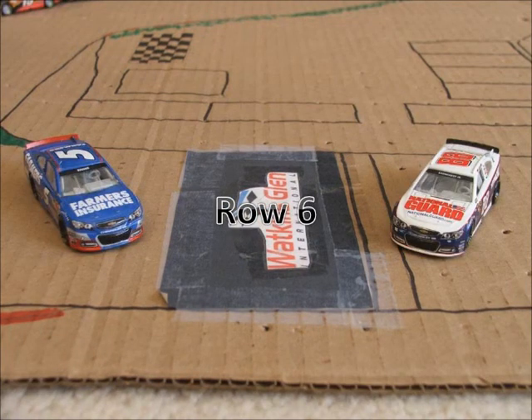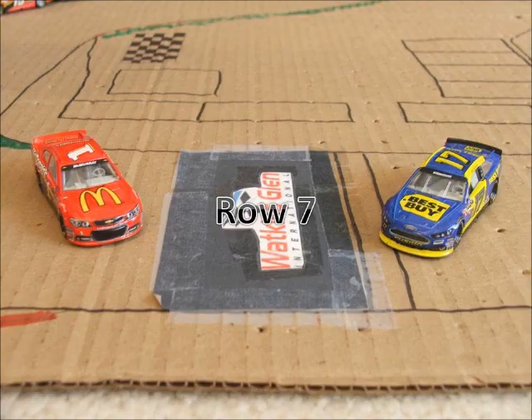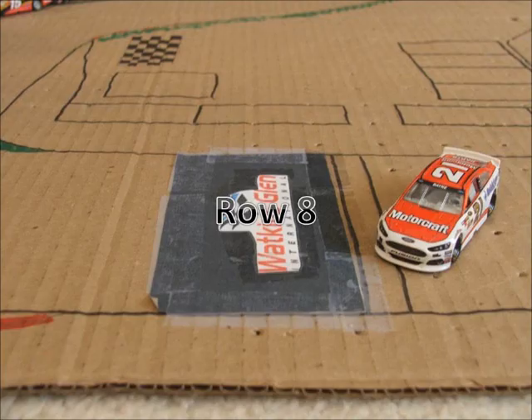Starting in row 6, we have the 88 car of Dale Earnhardt Jr. and the 5 car of Casey Kane. And in row 7, we have the 17 of Ricky Stenhouse Jr. and the 1 of Jamie McMurray. And rounding out the field in row 8, we have the 21 car of Trevor Bayne.